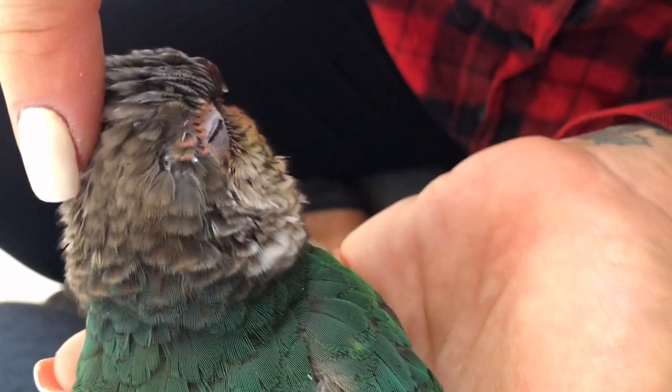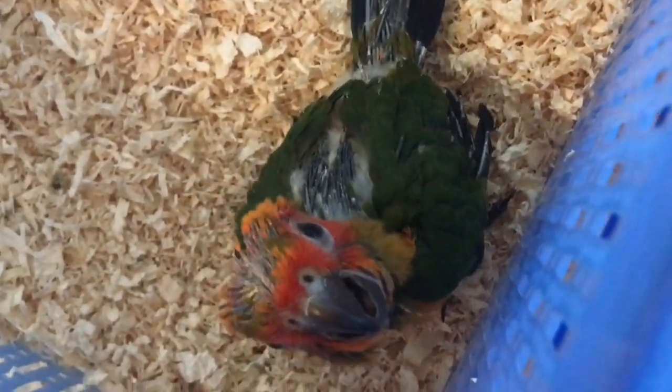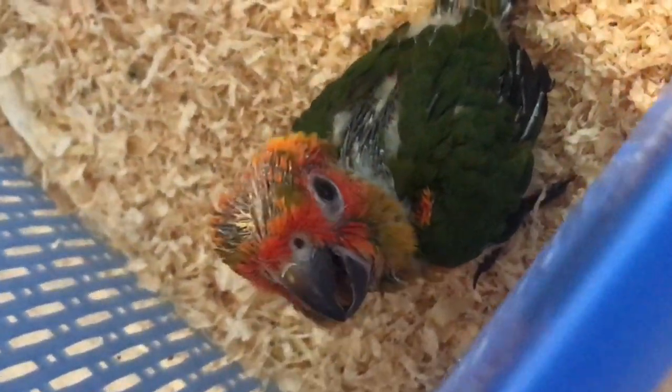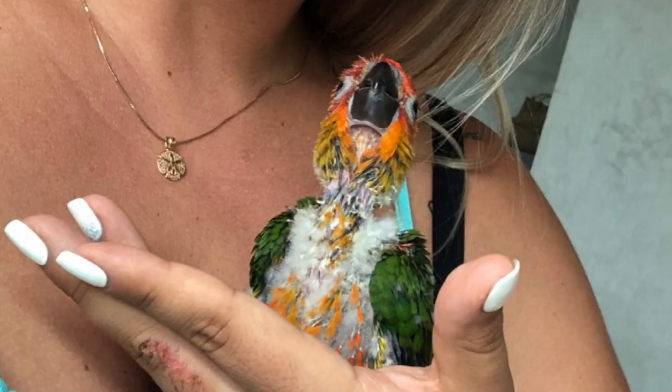Undeveloped or baby feathers are also called pin feathers. At this stage feathers are actually living tissue, each with their own blood source. Pin feathers look like little quills that are a transparent shade of purple since they are filled with blood, which transports essential nutrients for optimum feather growth.